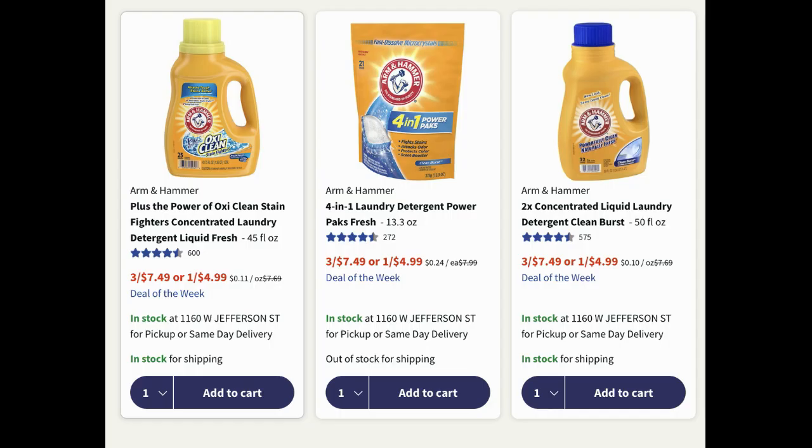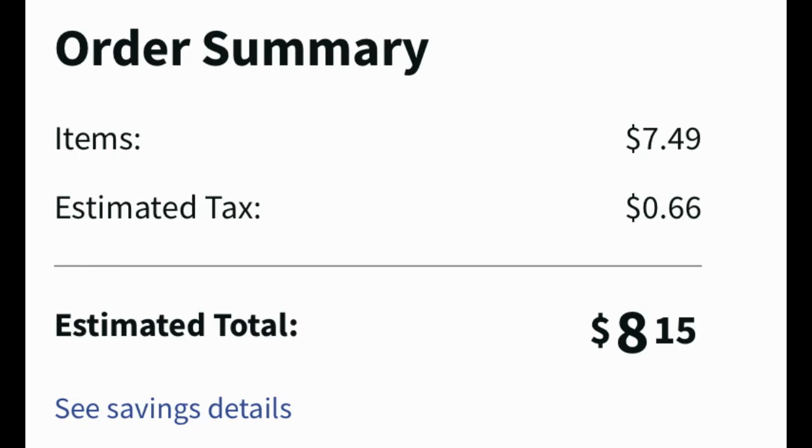Next we have a deal on Arm & Hammer detergent — just a regular deal with no coupons. If you need laundry detergent, it includes power packs and liquid, priced at three for $7.49 or one for $5.99. You'll want to grab three of them for $7.49, which comes to $8.15 with tax — a pretty simple easy laundry deal if you're low on detergent.